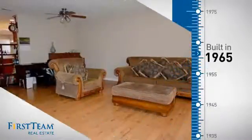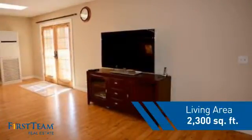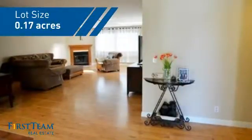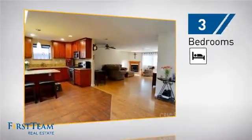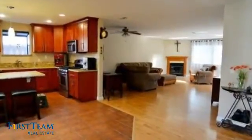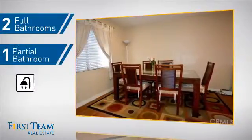This property was built in the late 60s and features over 2,200 square feet of space, giving you a spacious layout to play host or kick back and relax after a long day. Inside you'll find three bedrooms so everyone has a private space to come home to, as well as two full bathrooms and one partial bathroom.